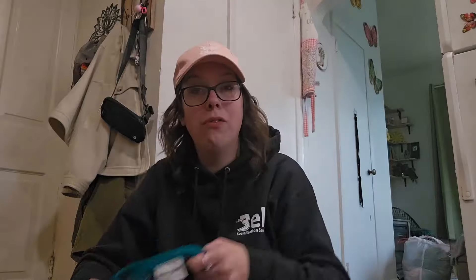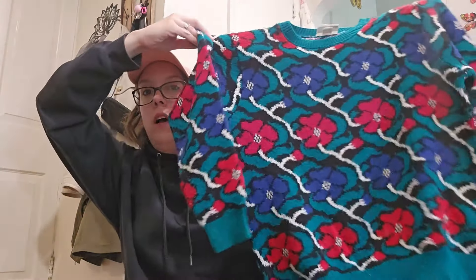Again, with the funky sweater — I could not leave it behind. I found so many great pieces within just the first hour of being there. Alfred Dunner, size medium, made in the USA, floral, shoulder pads. So freaking cute. Probably list that one around $35 to $40.